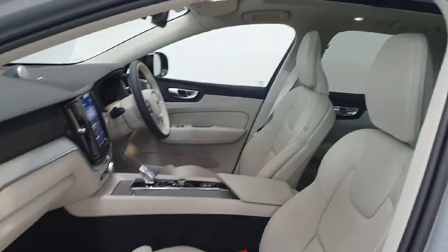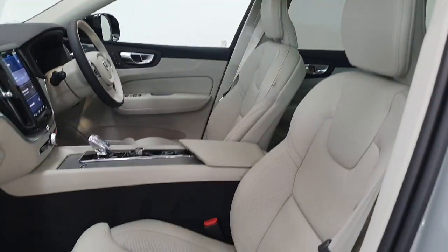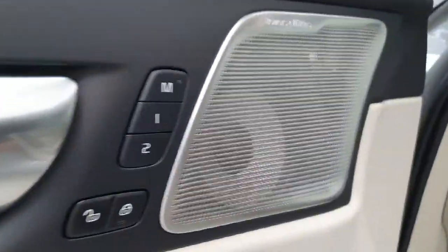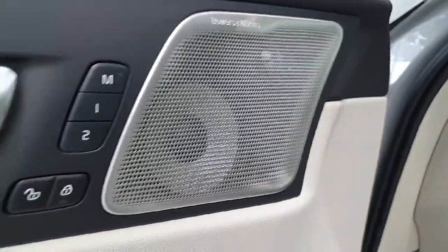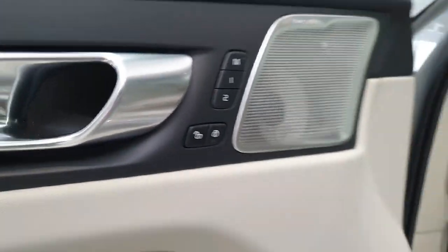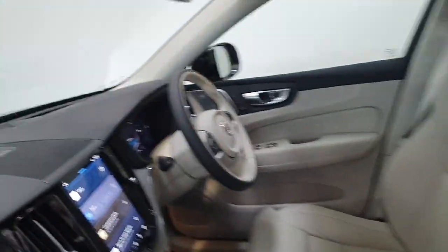Inside you do get this beautiful blonde leather interior which are ventilated nappa seats, so they have got air cooling and heating also. It has got a lovely Bowers and Wilkins sound system, so a really high quality sound system. Both driver and passenger seats have memory function.